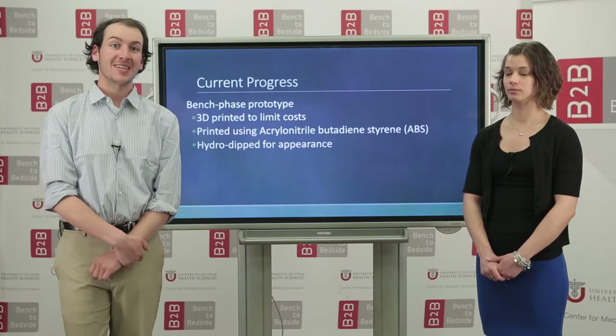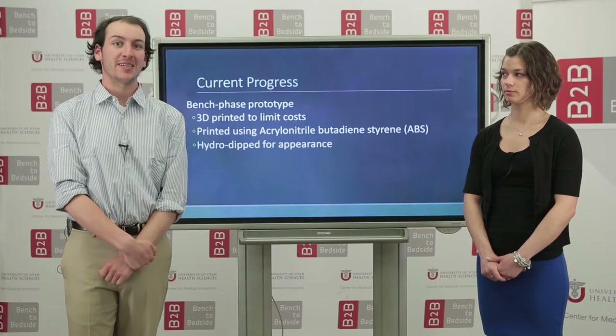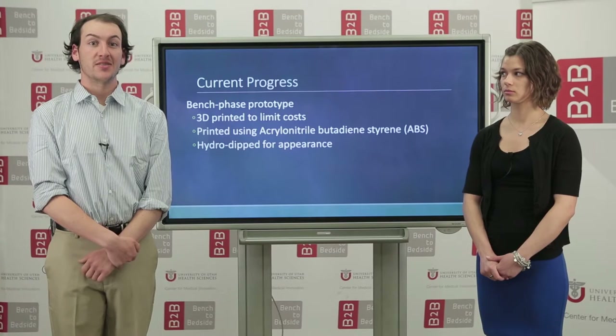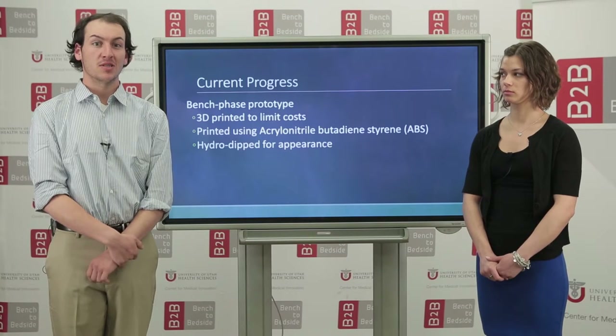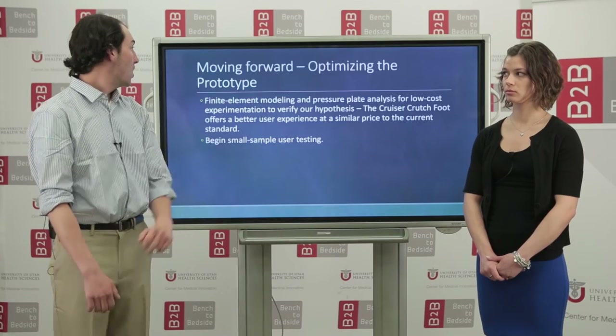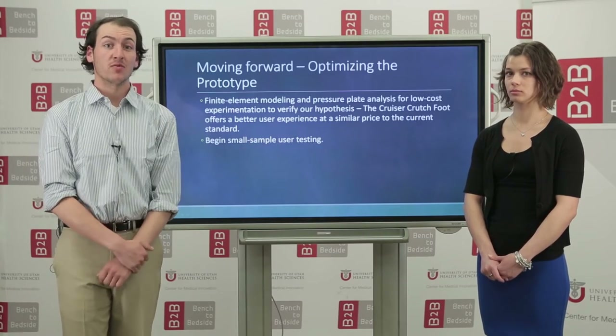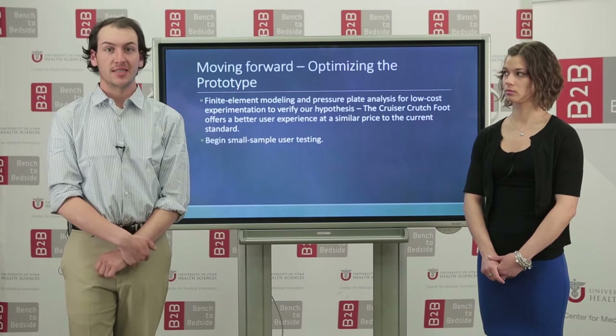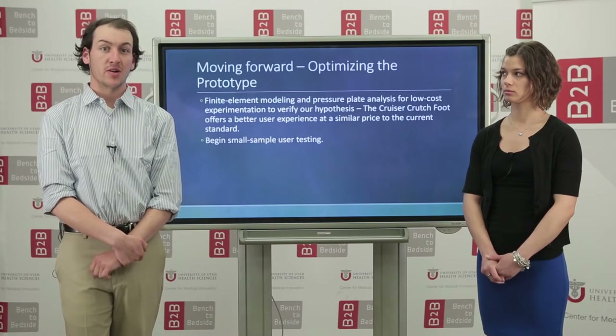We are very excited to announce that we have just completed our first bench phase prototype. For this production, we have 3D printed the design using a material called ABS, which allows us to limit the cost of prototyping without sacrificing integrity. Moving forward, we want to use computational modeling and mechanical analysis to help improve on our design as needed, while also verifying our hypotheses.